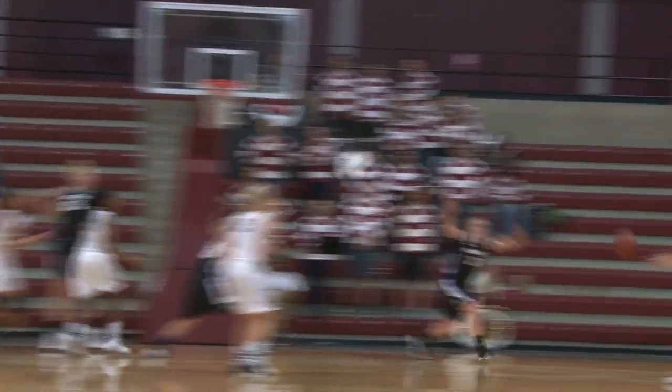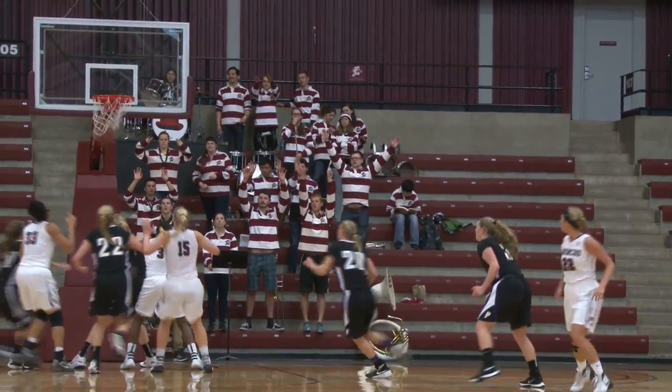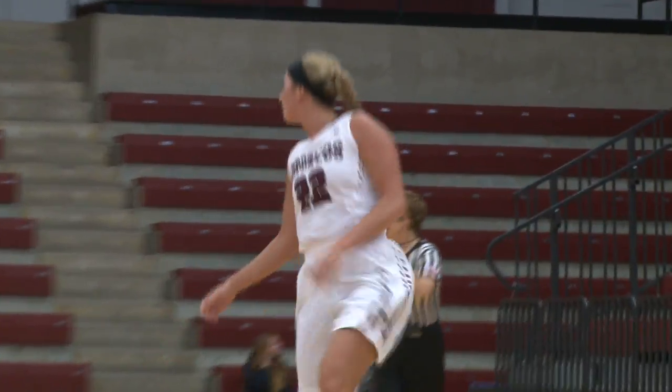Low block for Hudson, trying to fight her way up. Gets it back out to Galloway. Rainbow three, up and good. Pretty touch there.